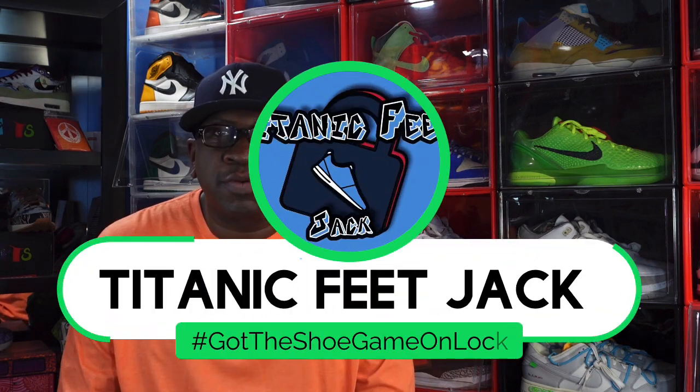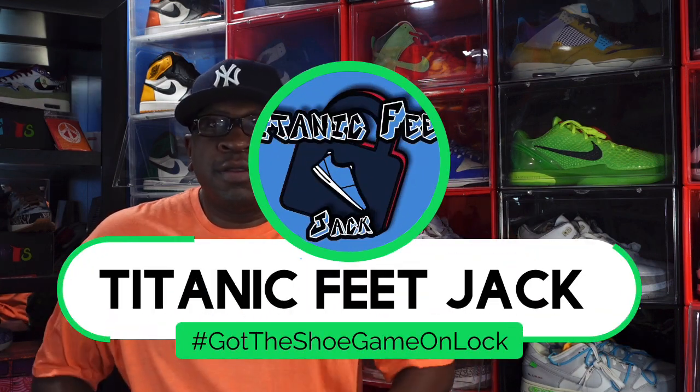What's going on everybody, it's Titanium Feet Jack and I'm back at you again with another video. Happy holidays to everybody — we're here for a countdown today. We're gonna take a look at the top sneakers to retro in 2022. There were quite a few sneakers to retro in 2022 and today we're gonna take a look at the best of those.